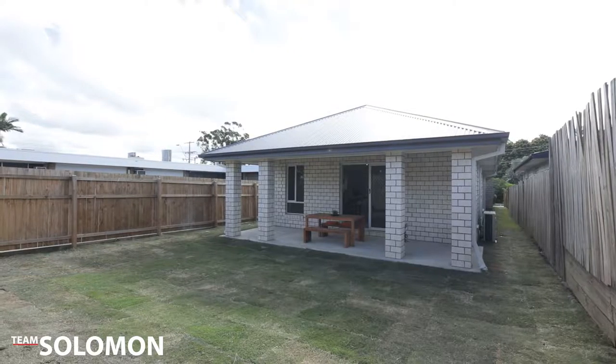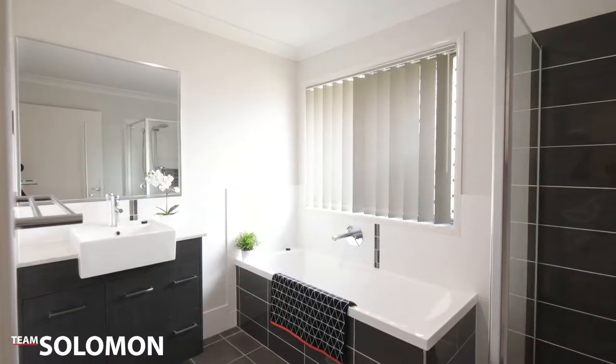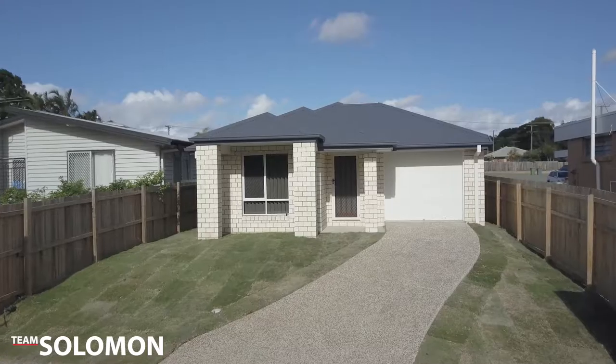There is nothing to do but move in and enjoy. With easy access to Moreton Bay, Stradbroke Island and Boat Ramp, this is an absolutely ideal home in an ideal location.